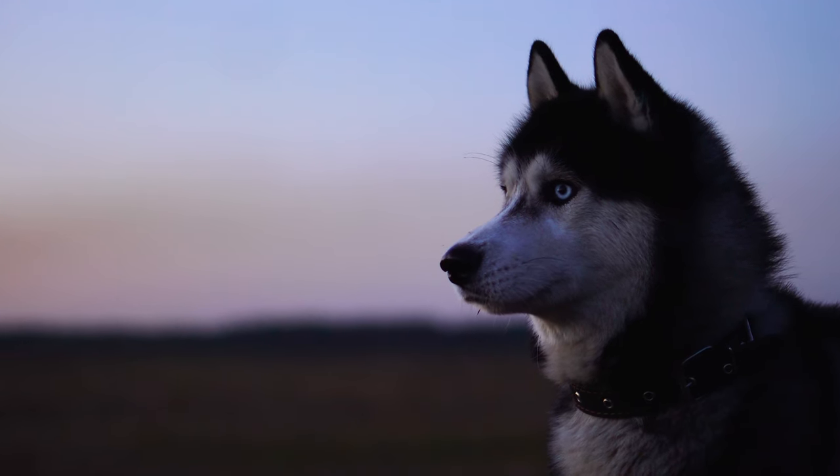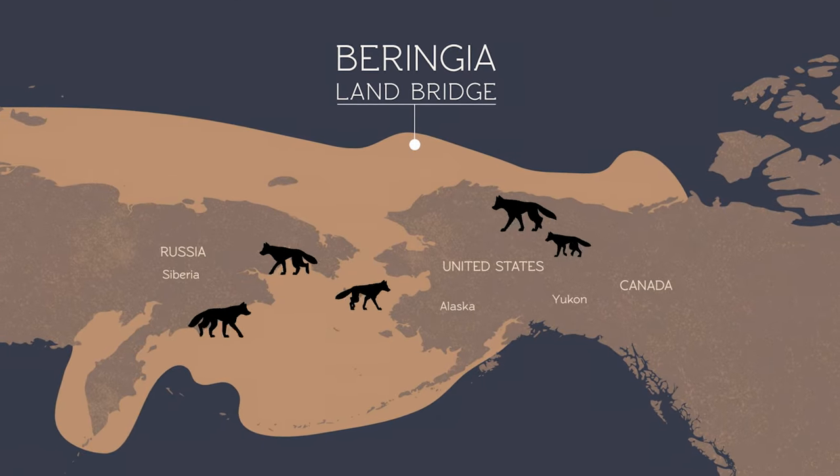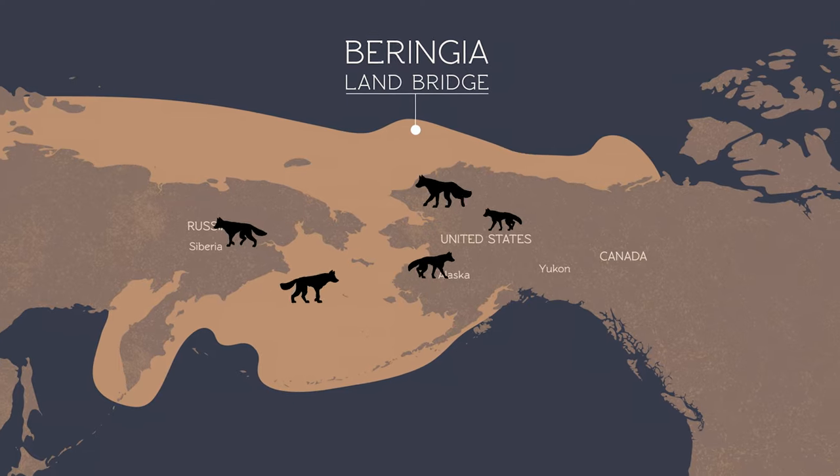Dogs are found in North America by about 10,000 years ago, or perhaps earlier, suggesting they migrated over the Bering land bridge with their human companions.